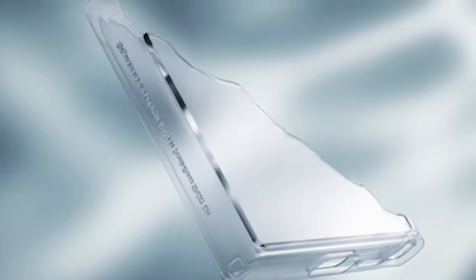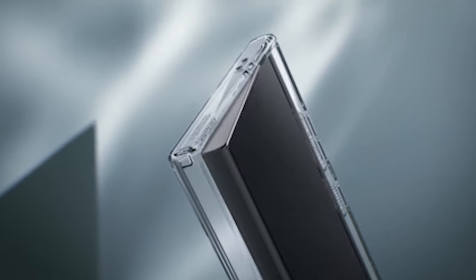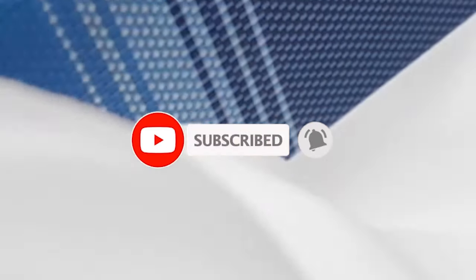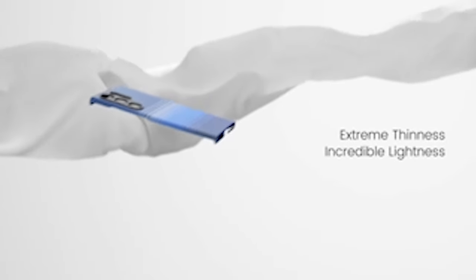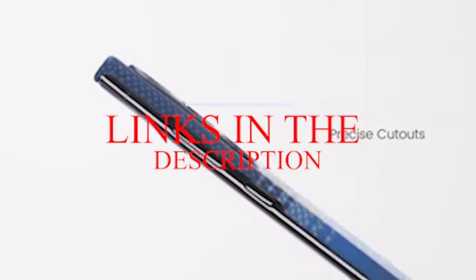Hi, welcome to All Cases. In this video we are going to talk about the top best Galaxy S24 Ultra Slim Fit Cases 2024 you can buy. Please subscribe to our channel and press the bell icon for more videos. This list is based on my personal opinion and research, listing them based on quality, features, and pricing. For more information and updated pricing on the products mentioned, be sure to check the links in the description below.